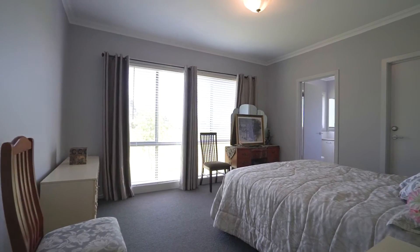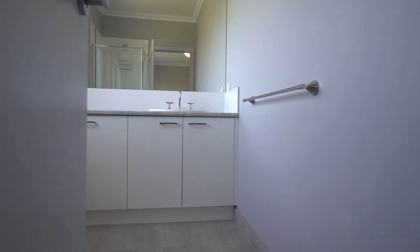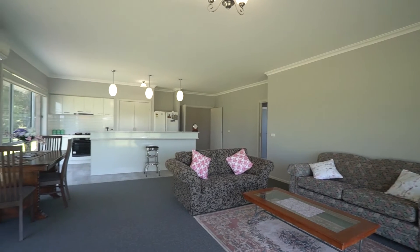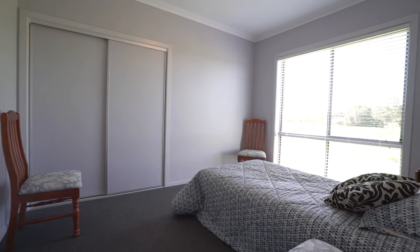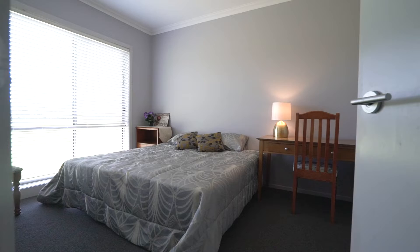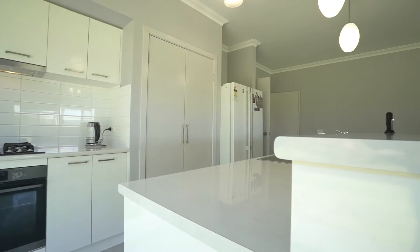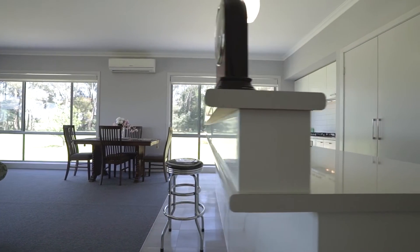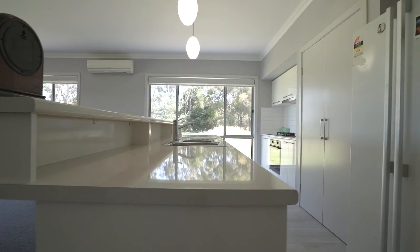The master bedroom is complete with a walk-in robe and ensuite, and the two living areas are large and well spaced out for a family to enjoy. The light filled kitchen features views from every window, overlooks the main living area and offers quality appliances which will cater for the largest of entertainers.